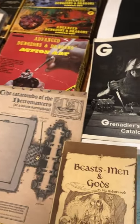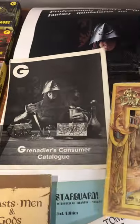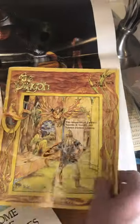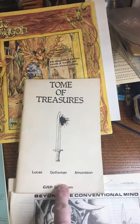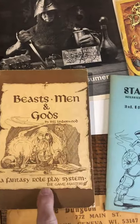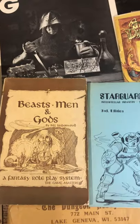We have a copy of number six of Dragon Magazine that has been folded and has a lot of water damage to it, so not going to be the greatest copy but still pretty rare. Tome of Treasures, another early item from D&D. Stargard 2nd edition, an early science fiction game. Beast and Men, a fantasy role-playing game supplement from the Game Masters — pretty hard to find.